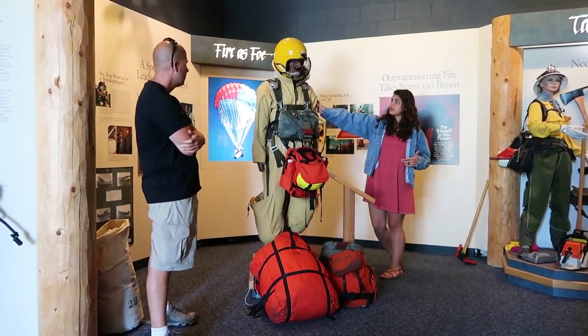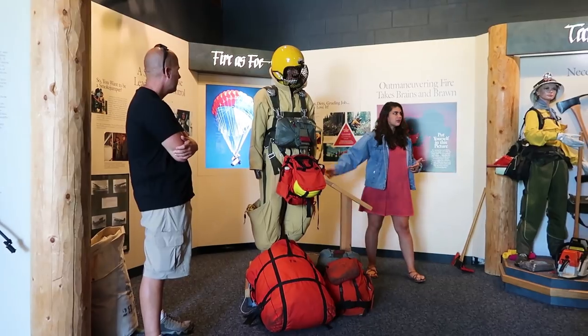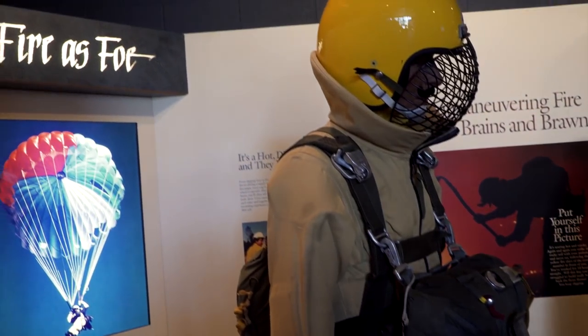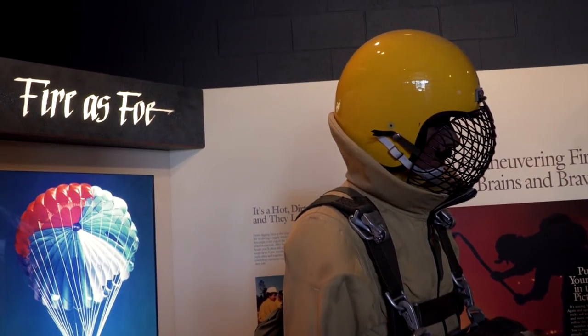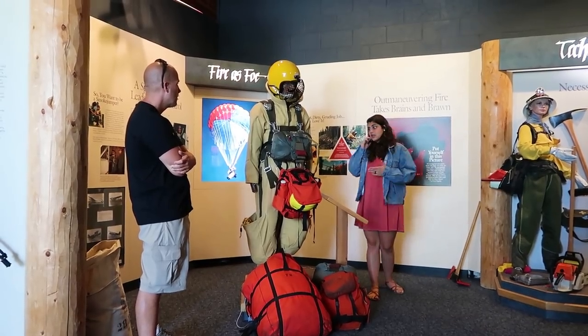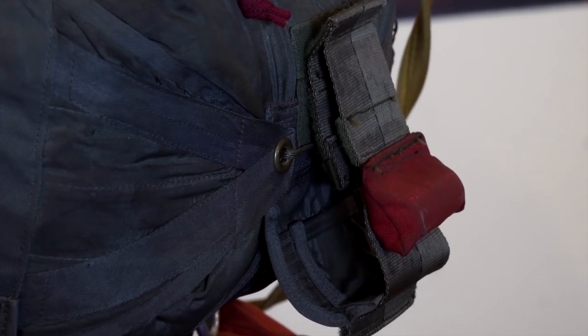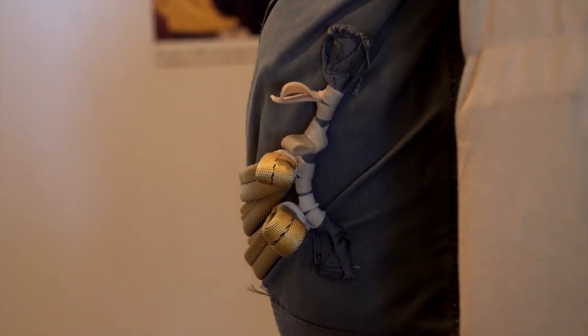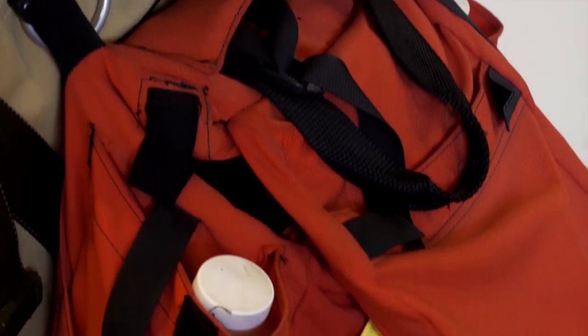You'll notice the suit has padding just about everywhere. This protects the jumpers on the way down — they might be hitting trees, bushes, or rocks, anything like that, so they really need to protect themselves. This mannequin doesn't even do it justice. If we get the chance to see a smokejumper suit up today, they actually have to walk around with all the gear and the padding in their suit. It's pretty funny to watch.